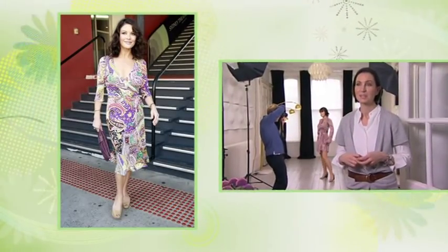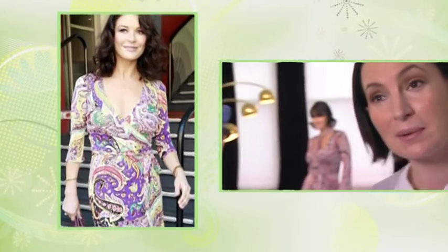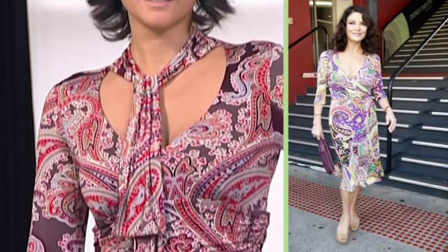Judging from the way Catherine Zeta-Jones is wearing it, it doesn't have to be about hippie chic, because she's given it some real uptown glamour. Not every girl has Miss Zeta-Jones's millions, of course. So here's how to get the same look from the high street.